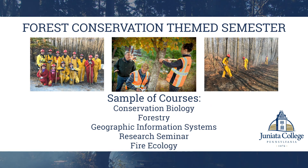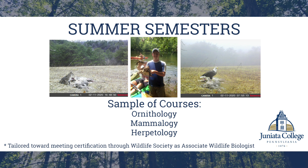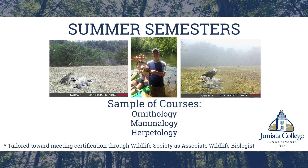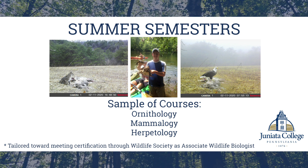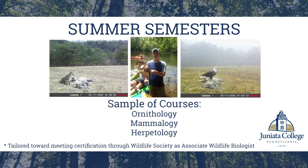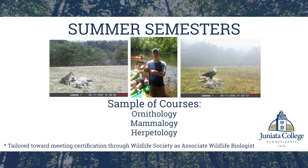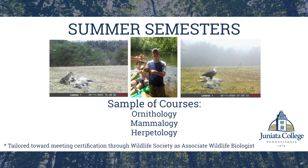Our fourth theme is our forest conservation semester, which includes conservation biology, forestry, geographic information systems, a research seminar, and fire ecology. We also offer courses in the summer, including ornithology, mammalogy, and herpetology. These courses are geared toward folks seeking certification from the Wildlife Society as an associate wildlife biologist.